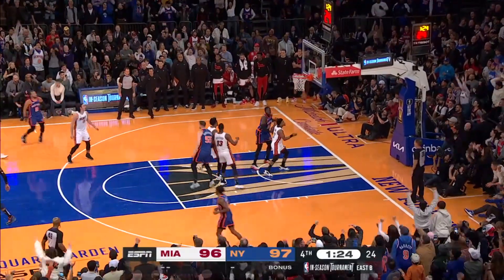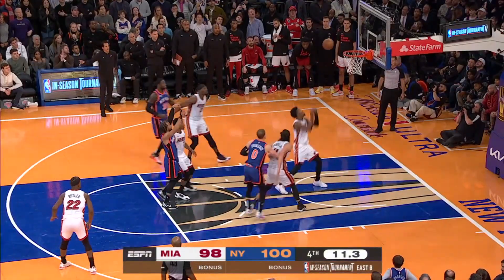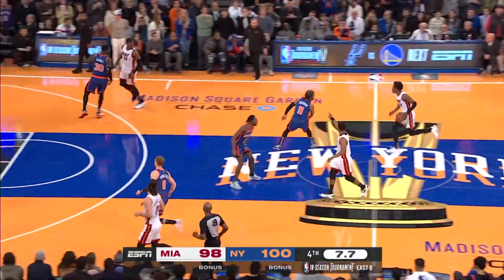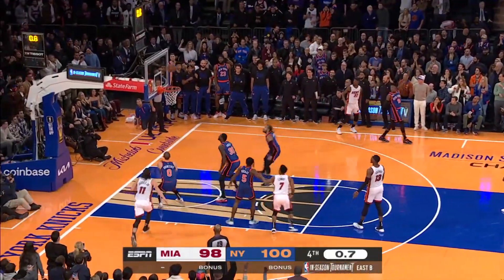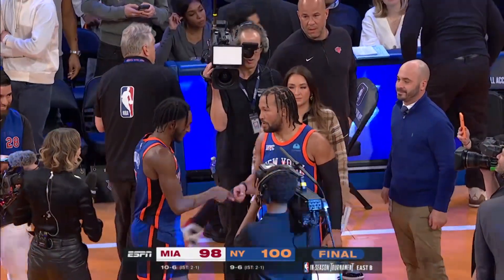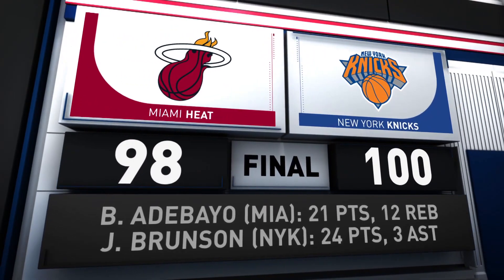Then Jalen Brunson pulls up and hits the jumper — the Knicks are up by three. Last chance for the Heat: Brunson misses the second free throw, so Miami is down by just two points. Are they looking to tie this thing on the road? No. Jimmy Butler with the game on the line at MSG — a good look, but no. So the Knicks come all the way back and get the W. Your final score: 100 to 98.